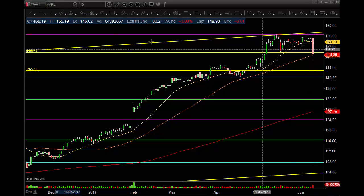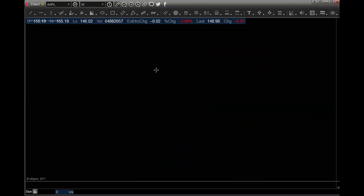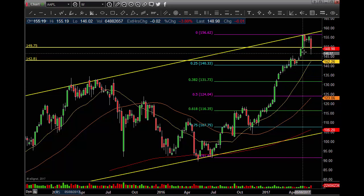But some technical damage here, guys. Haven't seen that in a while, let me tell you. Let's go to the weekly. Weekly chart, same thing — pretty strong though. I mean, it's holding this little gap here on the weekly.